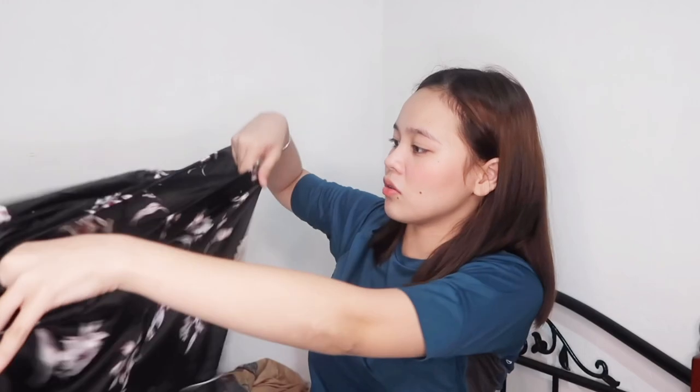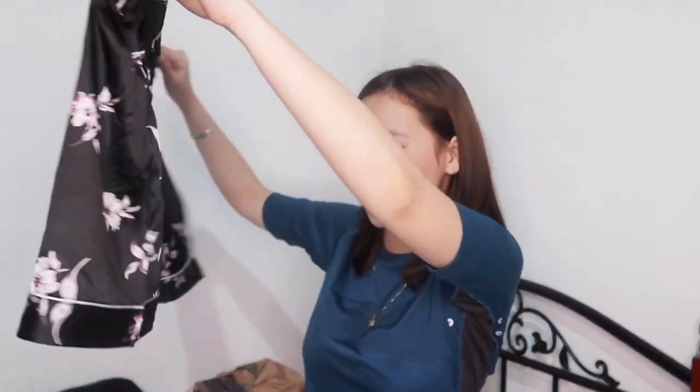This one is silk. Medyo manipis yung tela niya. This is good for kapag aircon yung room niyo. This is super comfy.